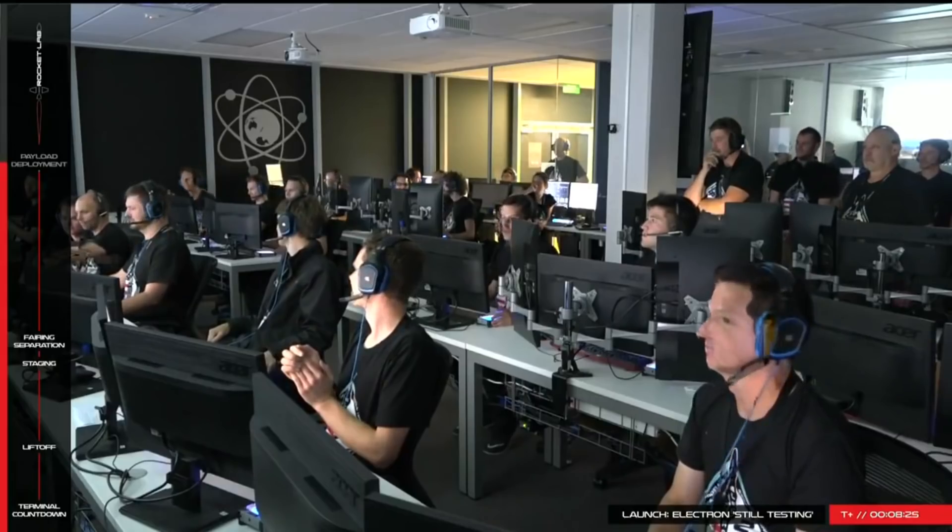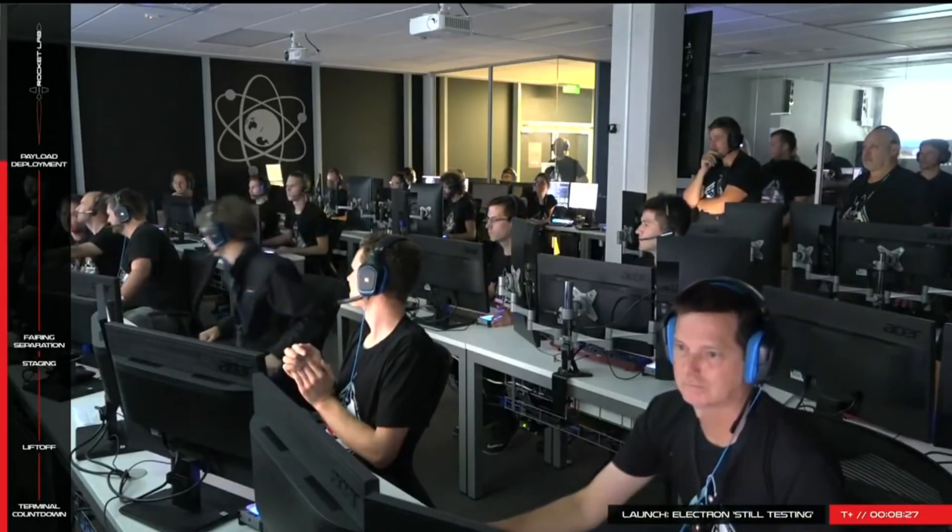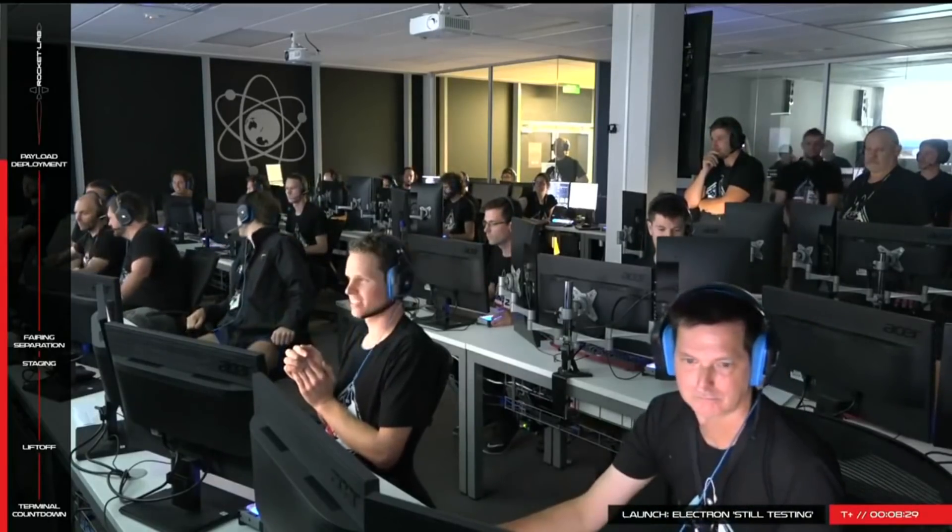So congratulations to Rocket Labs — we're looking forward to more launches. I'm Scott Manley, fly safe.